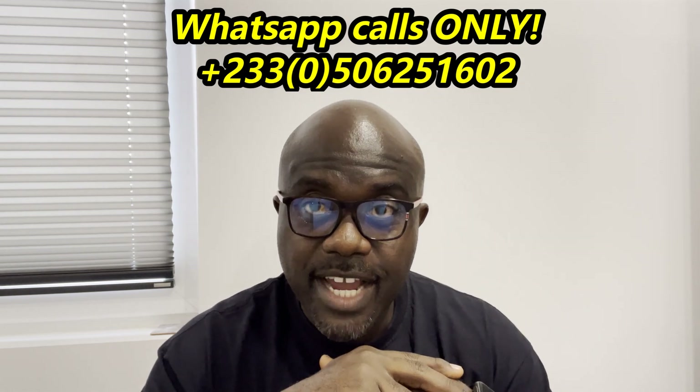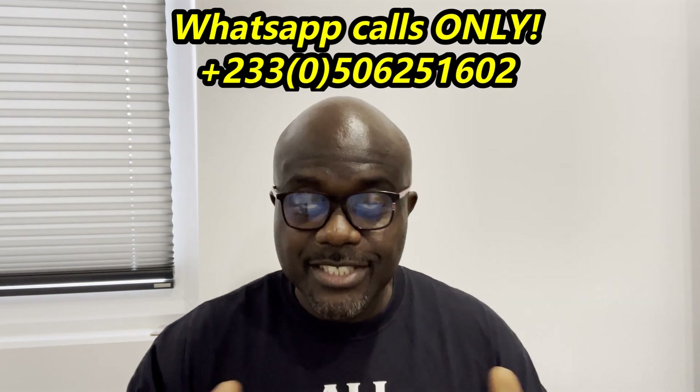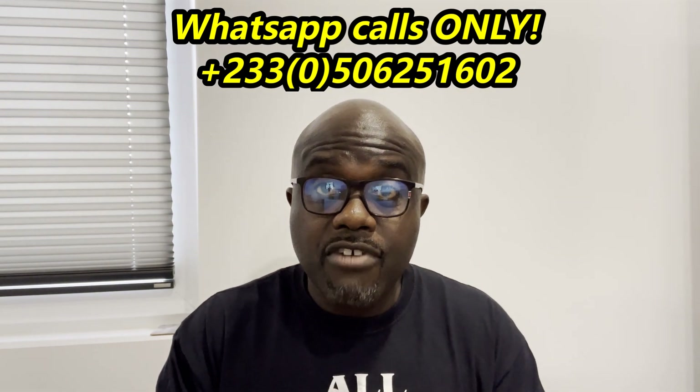Coming to today's topic — I'm going to do a couple of videos talking about water systems, two or three videos, because water is very important. You can live without electricity for a couple of days or so, but living without water is a big deal. You need it to bathe, cook your food, and for so many other reasons. Water is important.